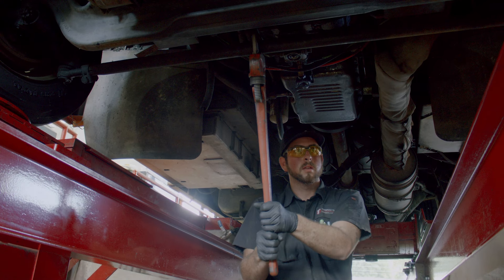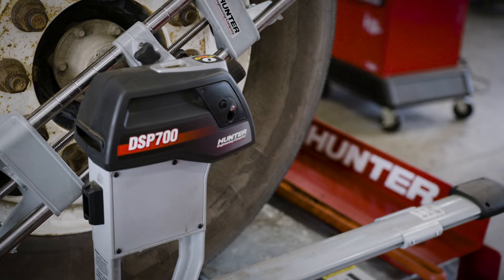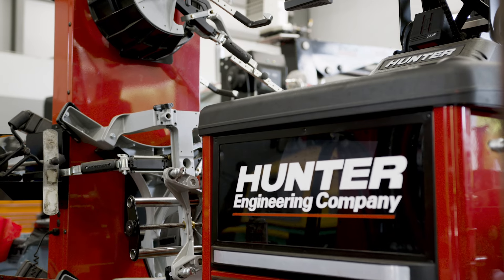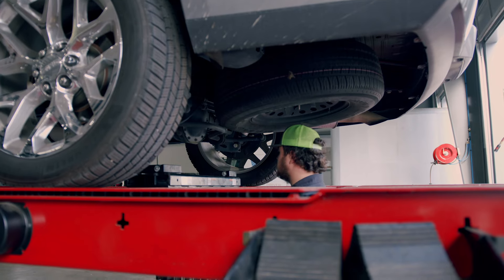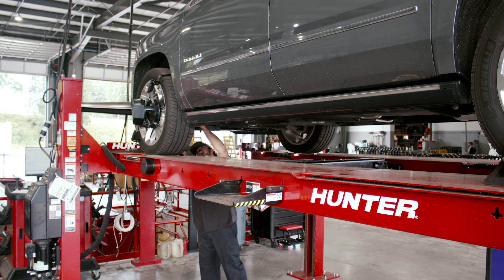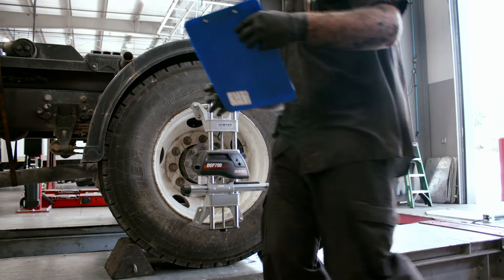Our customers really depend on us to be the experts with tires and alignments. They come to us because they know that we have the equipment that is going to be able to get their vehicle serviced properly and get their drivers back on the road — and that's going to reduce their downtime, increase their fuel economy, and also reduce the tread wear.